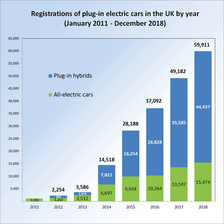As of December 2015, cumulative sales of the Outlander PHEV totalled 17,045 units, and cumulative sales of the Nissan Leaf totalled 12,433 units. Combined sales of the Outlander PHEV and the Nissan Leaf represent more than 50% of the British stock of plug-in electric cars sold since 2011.